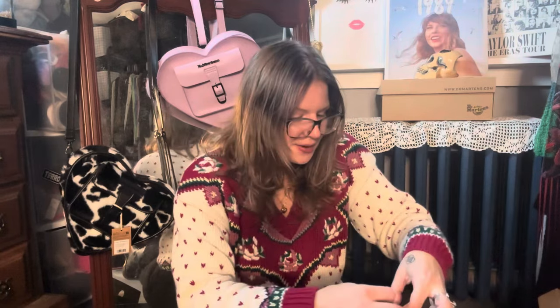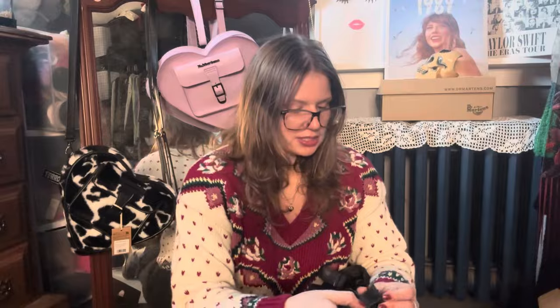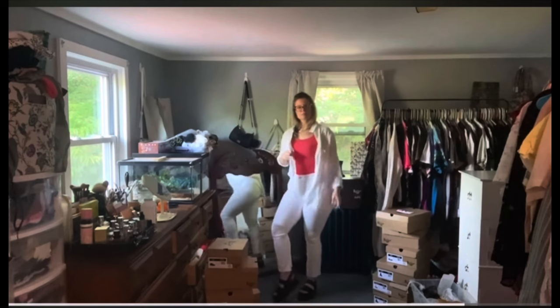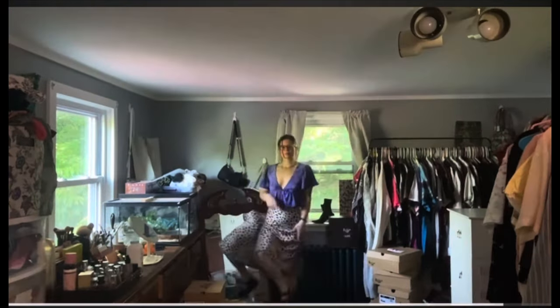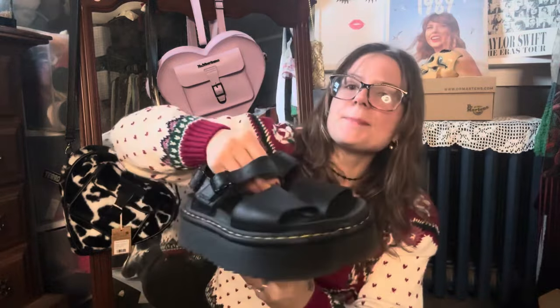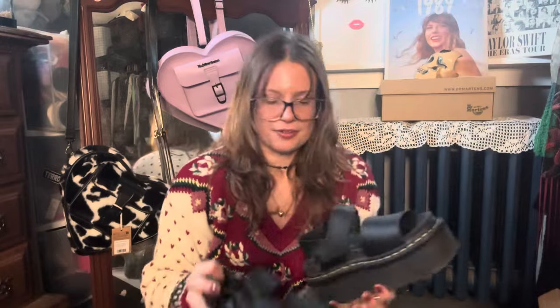Next is a sandal — I know you'd expect me to show the Clarissa since I'm obsessed with it and have multiple pairs, but I wanted to highlight the Vegan Voss Quad. I found myself reaching for these sandals constantly. Even without ankle support, you rarely roll your ankle. I also ended up buying these in white because they're so functional. A classic black platform sandal goes with almost everything, makes you taller, makes outfits cuter. When I first saw them working at Journeys I thought there was no way I'd ever wear them — and now I have them in two colors. Highly recommend.